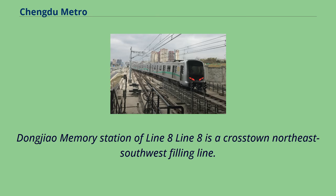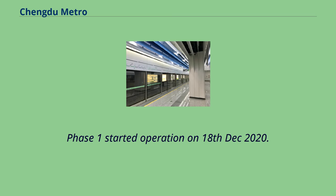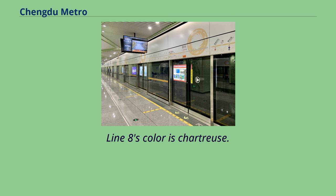Line 8 is a crosstown northeast-southwest filling line. Phase 1 started operation on December 18, 2020. Line 8's color is chartreuse.